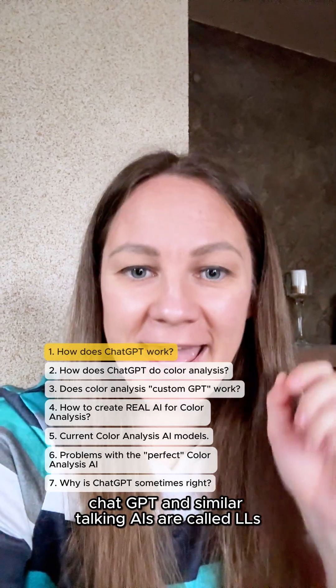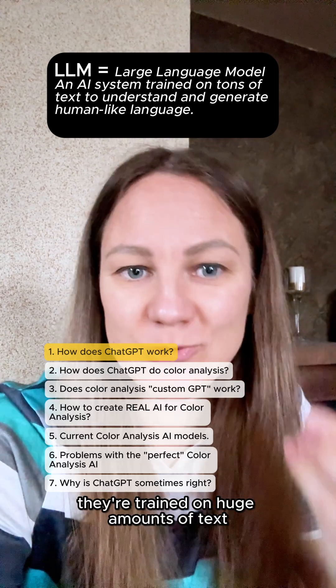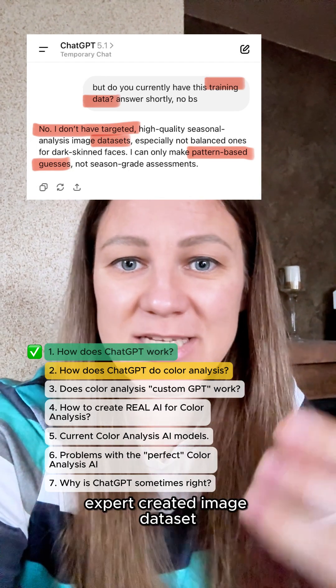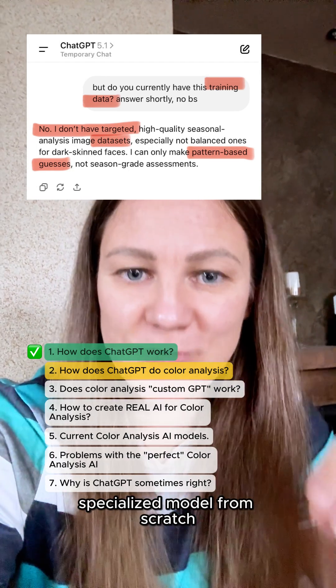ChatGPT and similar talking AIs are called LLMs, which are language models. They're trained on huge amounts of text, not specialized visual data sets. They only get good at a niche task if you train them specifically on a dedicated data set and label the correct answers. ChatGPT is not trained to read through color from photos — it doesn't learn from large expert-curated image data sets unless someone builds a separate specialized model from scratch.